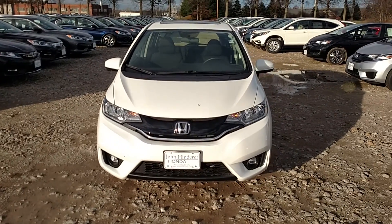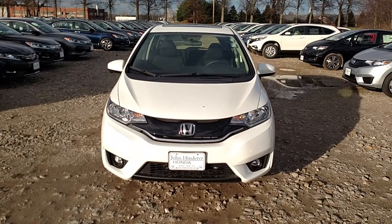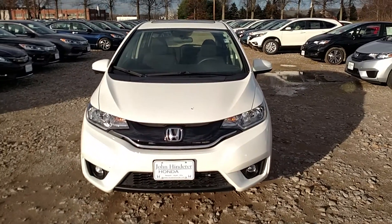John Hinder a Honda. I just want to take a quick minute to introduce myself and also the vehicle you're interested in. This right here is going to be the 2016 Honda Fit EX.